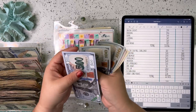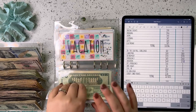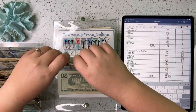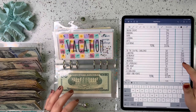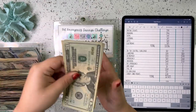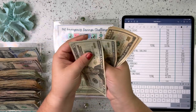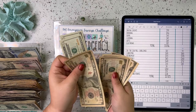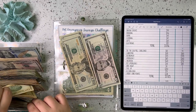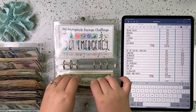Next up is pet emergency, and we've got 20, 40, 50, 60, 70, 75. We're going to trade these out for 20s. So $85 for pet emergency.